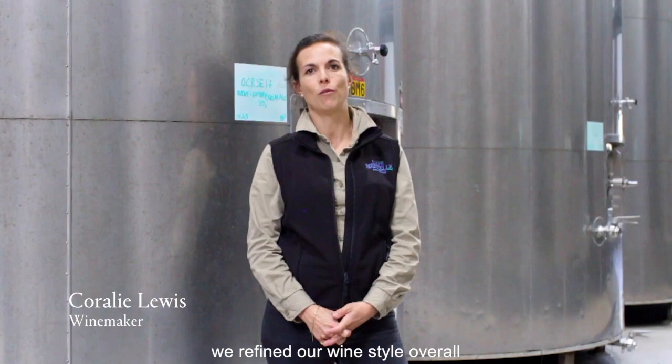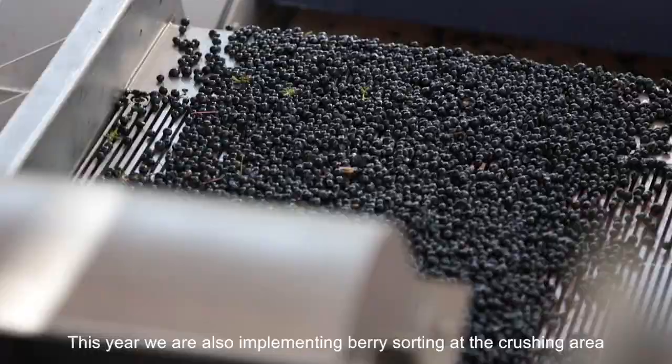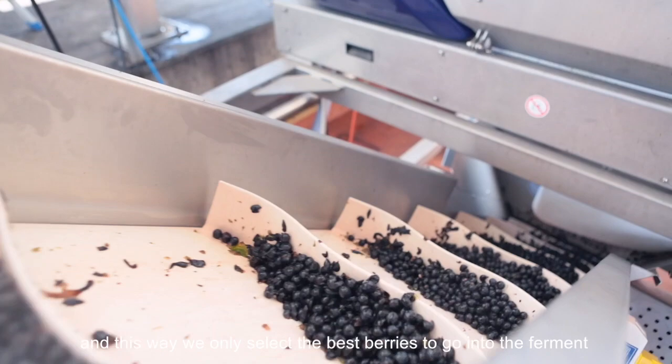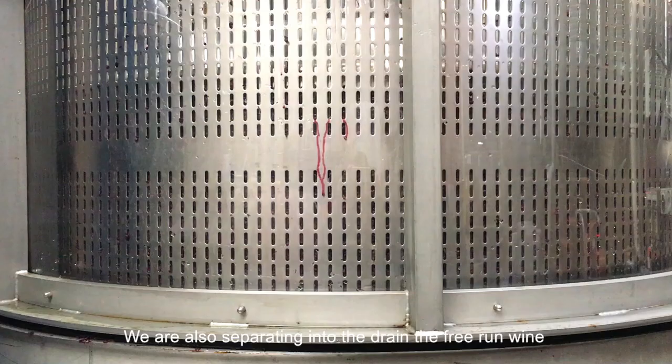Vintage 2020 at Cape Montel was really exciting. We refined our wine style overall and we also have really good weather conditions to optimize maturity of fruits. This year we also implemented berry sorting at the crushing area to remove leaves, to remove green berries, and this way we only select the best berries to go into the ferment and give us better quality wine at the end.